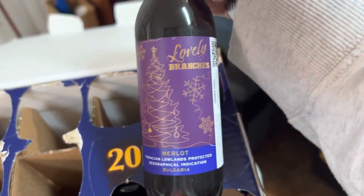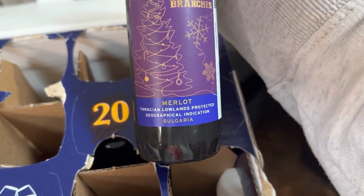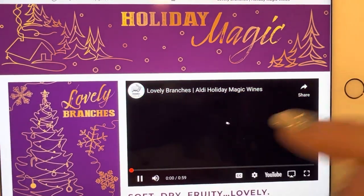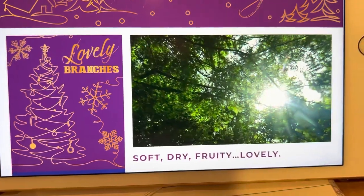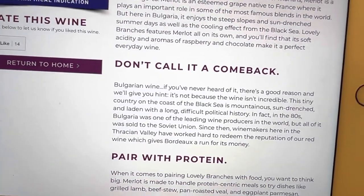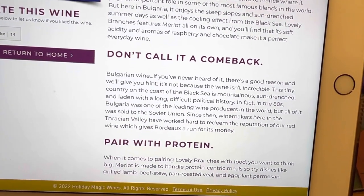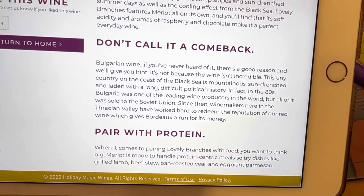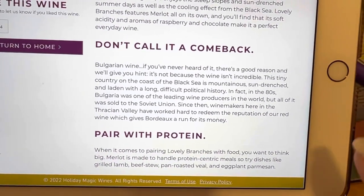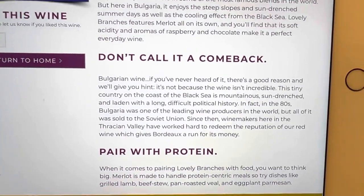Merlot! This one's called Lovely Branches from Bulgaria. We'll check it out. Lovely Branches Merlot is a ringer. This says the wine gives Bordeaux a run for its money, and it should be paired with grilled lamb, beef stew, pan-roasted veal, and eggplant parmesan. But we are going out to dinner tonight, so I will not be pairing it with those, but I will do a quick tasting at some point this evening.